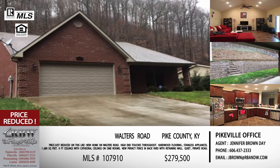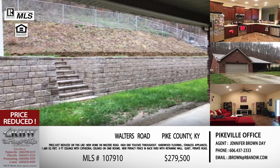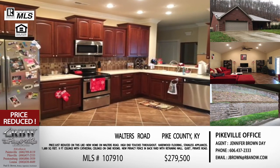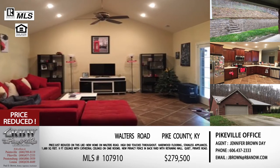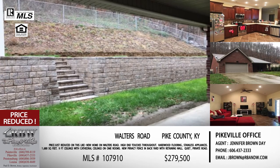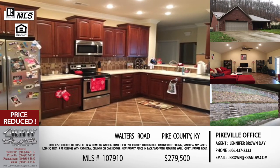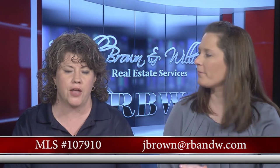With the summer we're supposed to have, this would be the perfect setup. There are nine-foot ceilings throughout, and in the living room you actually have cathedral ceilings — it feels massive. The master bedroom is a good size with a walk-in doorless private shower — you walk around the corner and the whole side is a shower. A really neat, highly recommended feature. It's a must-see home. Price has been reduced to $279,500. Email jbrown@rbnw.com, and the MLS number for the Walters Road home is 107910.